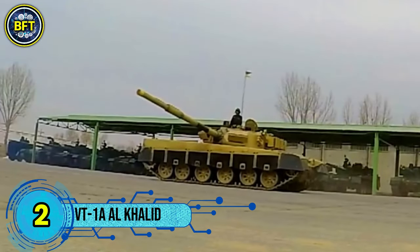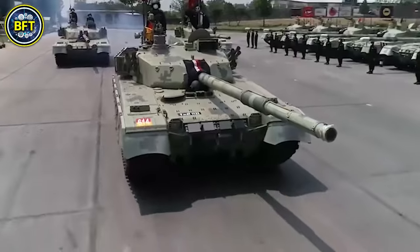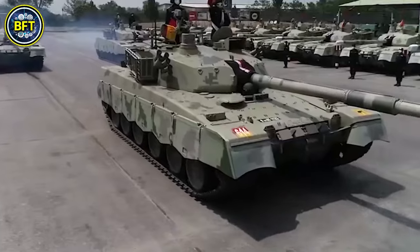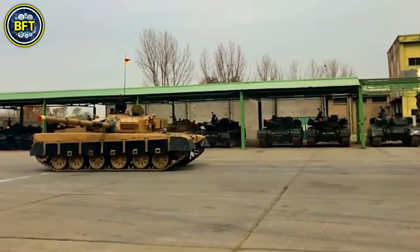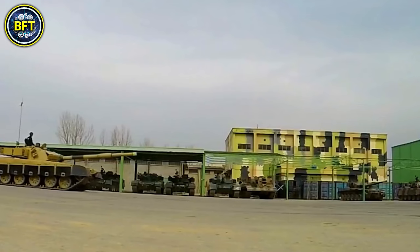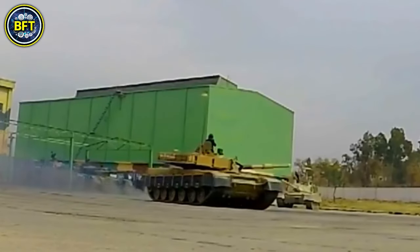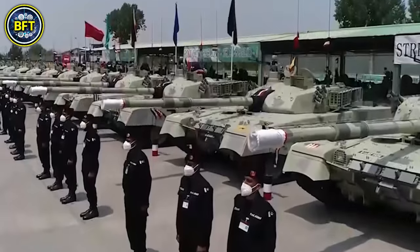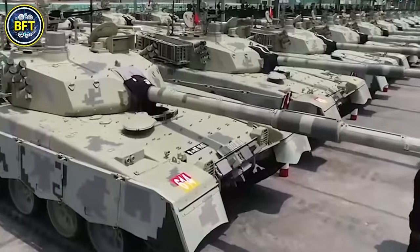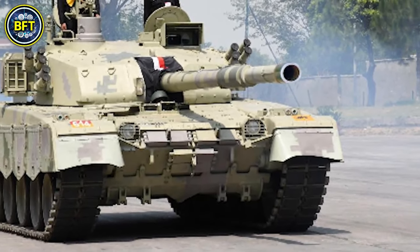Number 2: VT-1A Al Khalid. The Al Khalid, also known as the VT-1A or MBT-2000, is a main battle tank developed jointly by China's Norinco and Pakistan's Heavy Industries Taxila. Based on the Chinese Type 90-II tank and in service since 2001, it is named after 7th-century Muslim commander Khalid bin Al-Walid. Operated by a crew of three, it is equipped with a 125mm smoothbore gun with an automatic reloading system, an advanced fire control system, and night fighting capabilities. The Al Khalid has been exported to Bangladesh, Morocco, and Myanmar.